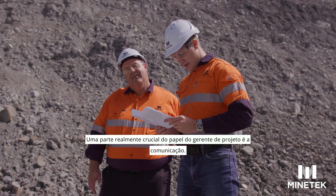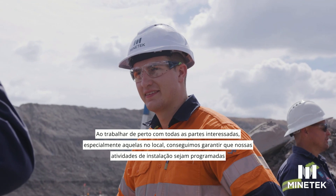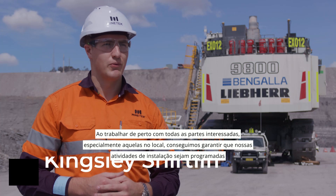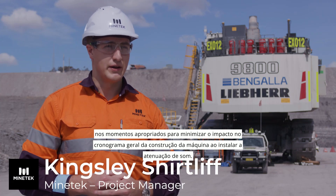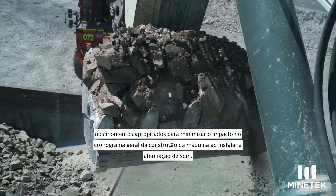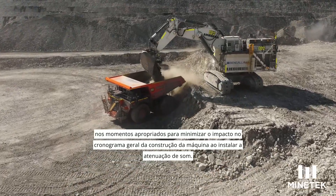A key part of the project manager's role is communication. Working closely with all stakeholders, particularly those on site, we are able to ensure that our installation activities are scheduled at the appropriate times to really minimise schedule impact to the overall machine build when installing the sound attenuation.